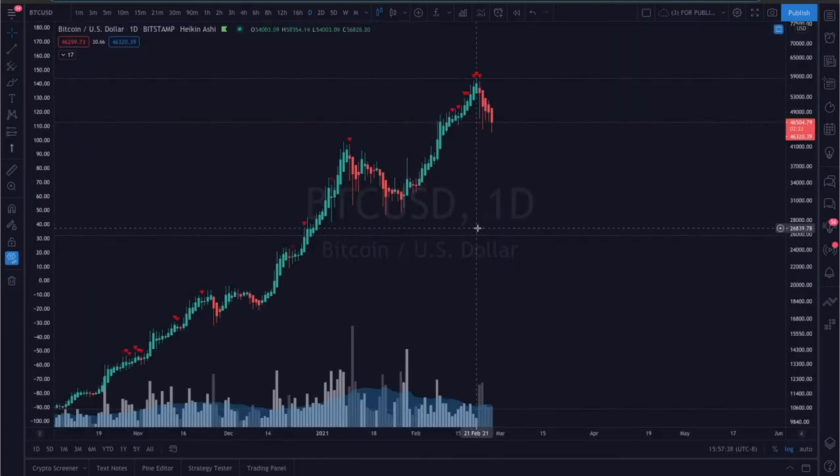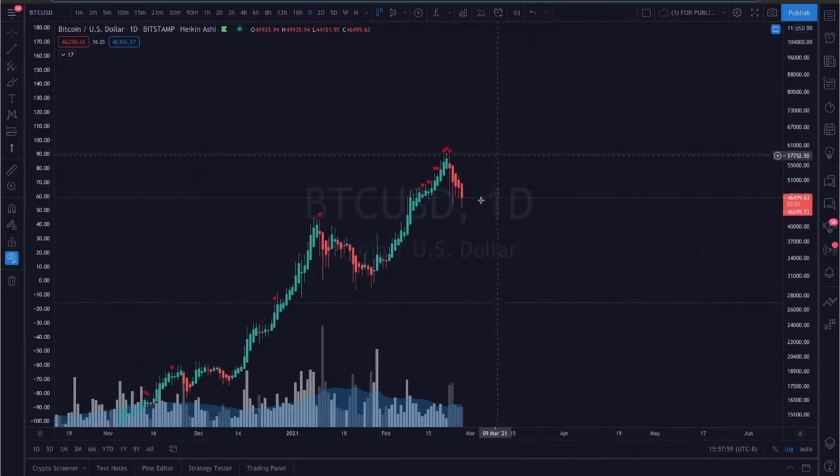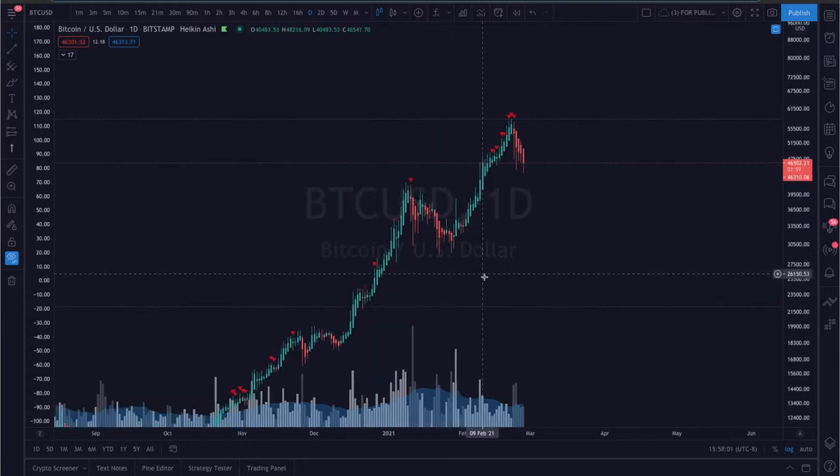Another thing to consider for Bitcoin's price action this weekend is the CME futures settlement date. It typically falls on the last Friday of every month, and today is the Bitcoin CME futures settlement date. It's historically been a pretty bearish indicator for the Bitcoin price, but it is not always the case. We'll get into the technical analysis in a second, but first I want to go over some market data.